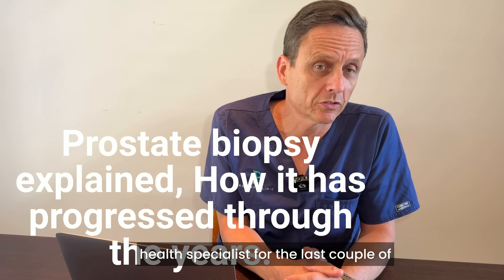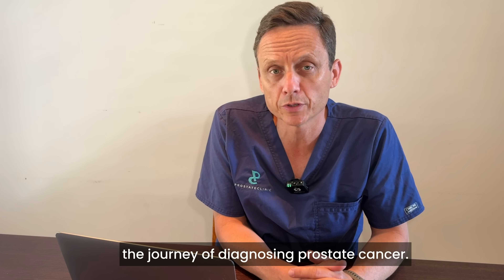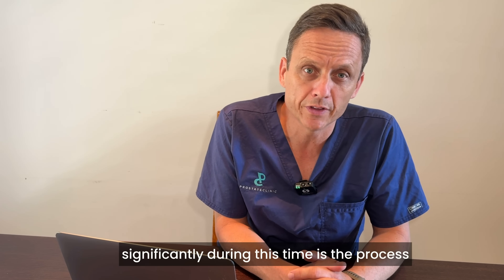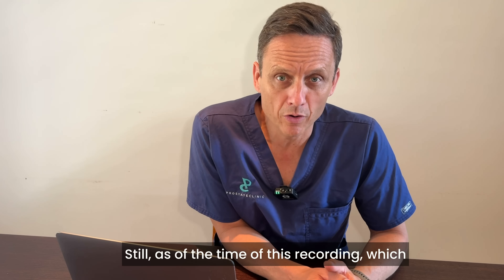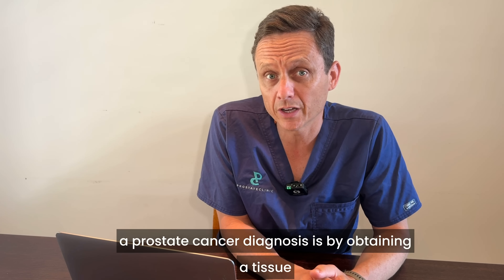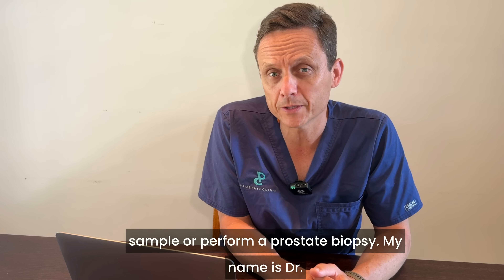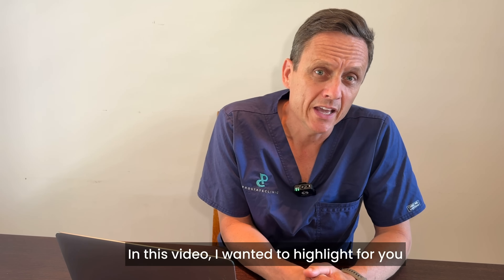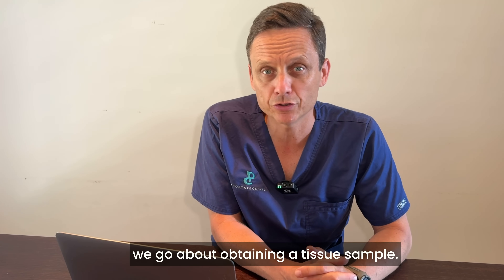Having been a urologist and a men's health specialist for the last couple of decades, I've counseled thousands of men through the journey of diagnosing prostate cancer. One of the areas that has evolved significantly during this time is the process of performing a prostate biopsy. Still, as of early 2025, the cornerstone of achieving a prostate cancer diagnosis is obtaining a tissue sample — performing a prostate biopsy. My name is Dr. Charles Choubert. I'm a urologist and the director of the Prostate Clinic. In this video, I wanted to highlight some of the evolution we've seen in how we go about obtaining a tissue sample.